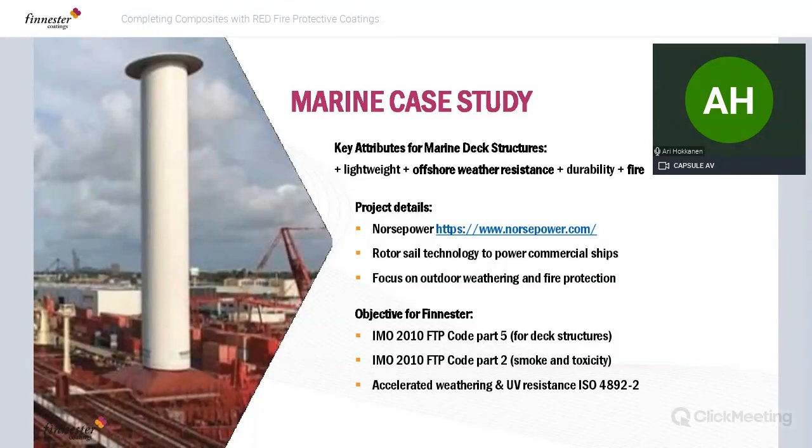A case study: one of the good examples of how our product has enabled a business is this marine case study. The company is NorsePower, who have developed and commercialized a new form of powering commercial shipping — the rotor sail technology. The white funnel-like structure in the photograph is a rotor sail coated with our Finnester RED technology. This requires not just fire resistance to meet the IMO 2010 FTP Code standards Part 5 and Part 2, but also outdoor weather resistance and durability — out on the oceans in very severe outdoor conditions.